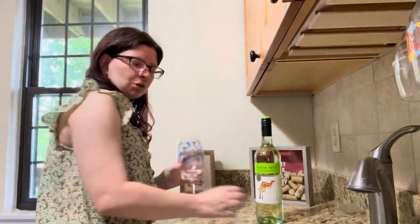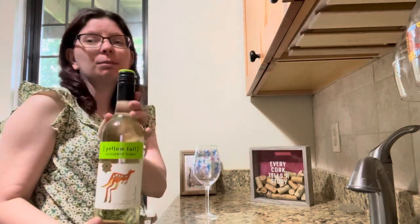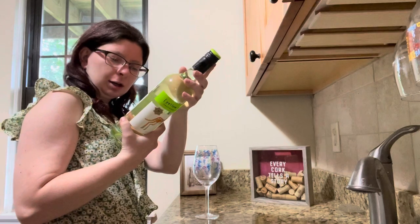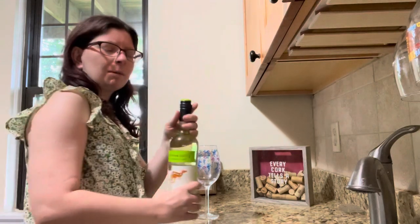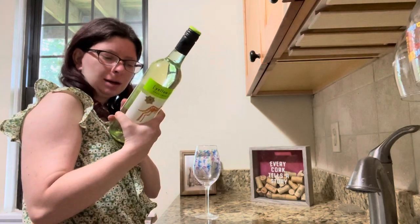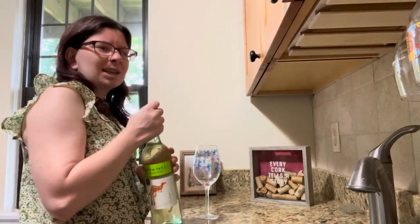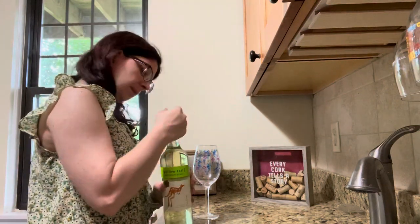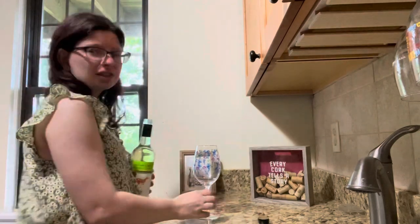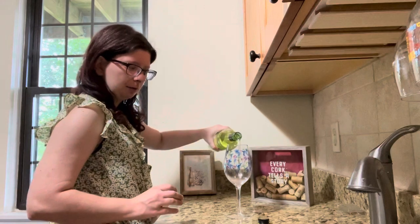Today's wine of choice is going to be another white wine. It's a Yellowtail Sauvignon Blanc. I did look up all of the lovely flavors on this and there's no grapefruit in this one, so I can drink this particular one. The other ones I probably can't, but Yellowtail is like nope, no grapefruit, so you're good. We're gonna go ahead and pour some of this - oh it smells very fragrant right off the top.